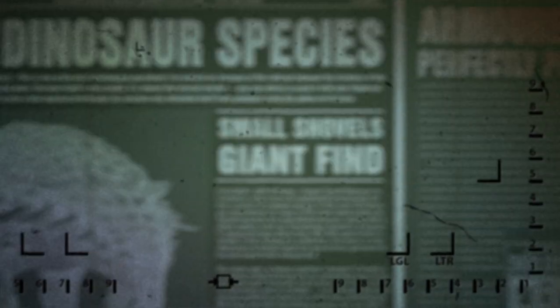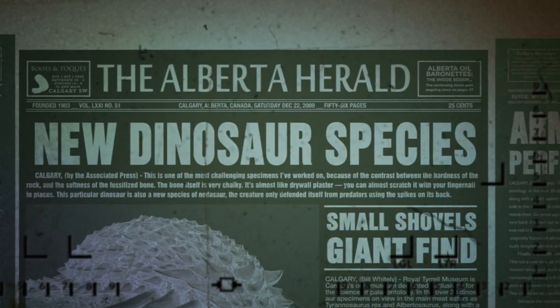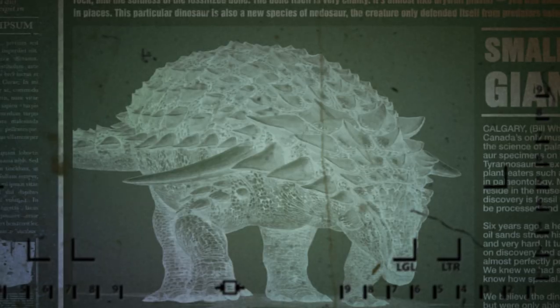As Mark Mitchell works diligently to separate the animal from the rock, scientists from around the globe quickly took notice of all the discoveries being made here in Alberta, each breakthrough more exciting than the last.